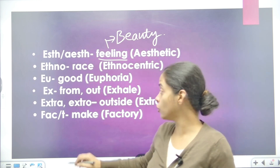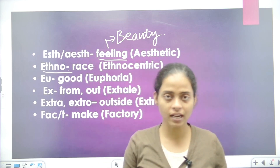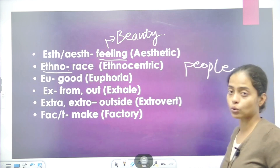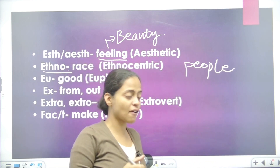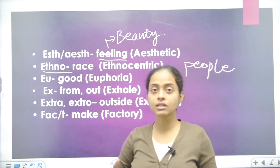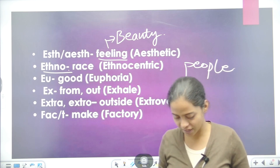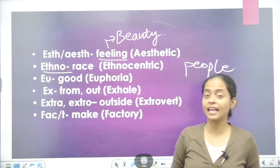Second is ETHNO. Ethno means race or people. For example, Australians have a particular race, Africans are a different kind of race, and Indians have another kind of race. When we talk about people's race or group, we use ethno. For example, ethnocentric, which is centered around a particular people's race.